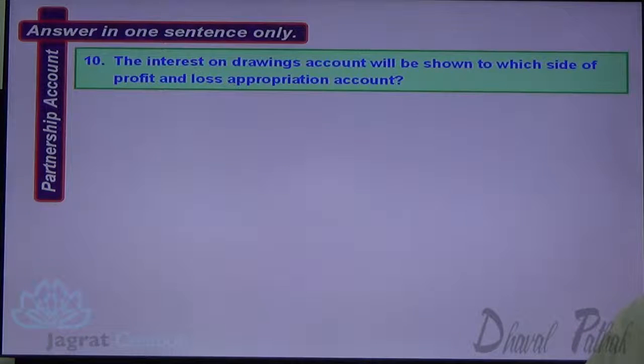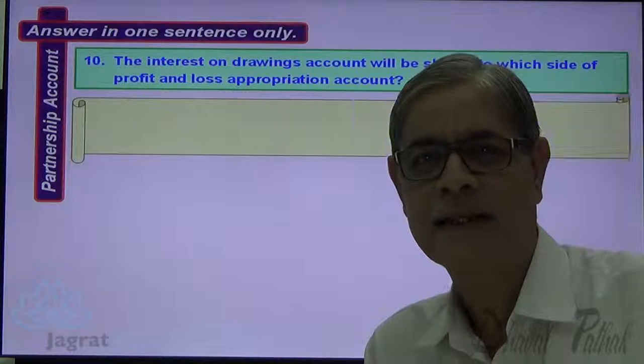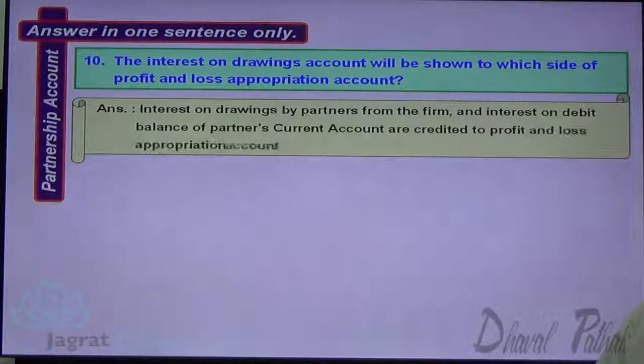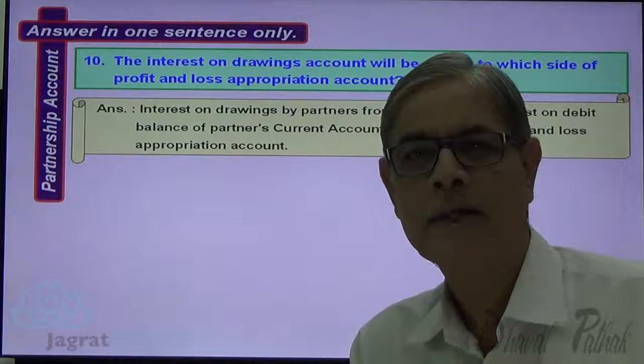Next: To which side of the Profit and Loss Appropriation Account will interest on drawings be shown? Interest on drawings is a gain or income to the partnership firm, and it gets credited to the credit side of the Profit and Loss Appropriation Account. Also, interest on the debit balance of a partner's current account is credited to the Profit and Loss Appropriation Account.